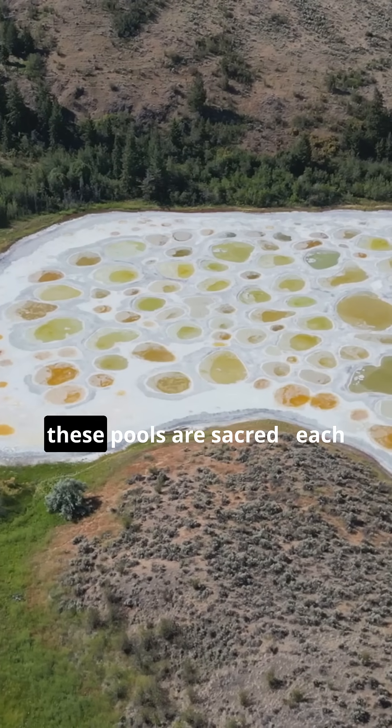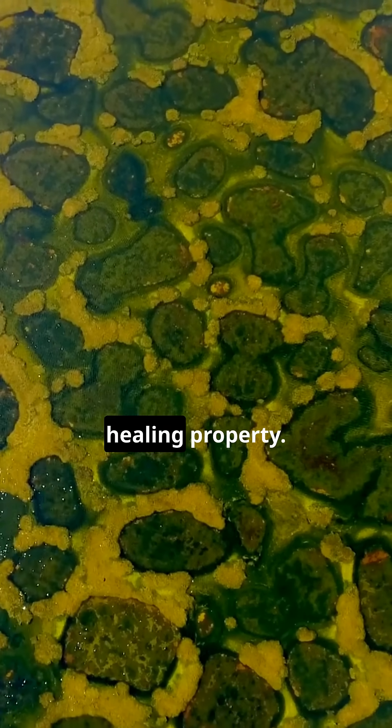For the indigenous Okanagan people, these pools are sacred, each one believed to hold a unique healing property.